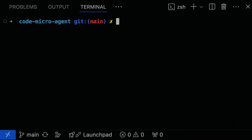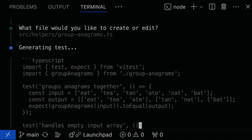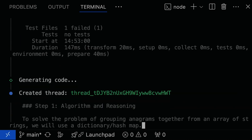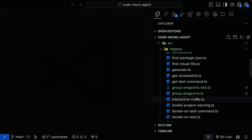Run Microagent and write a description of the function you want to create. Microagent generates unit tests that specify the expected behavior of the function. It then attempts to write code in JavaScript, Python, or other languages that makes the tests pass. If the tests fail, Microagent keeps iterating, editing the code, and rerunning the tests until they all pass.